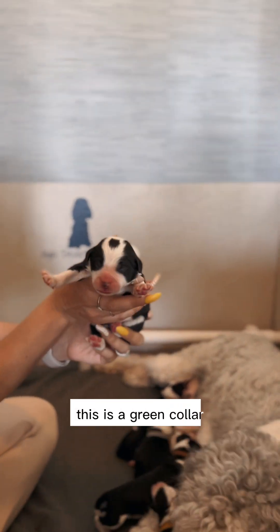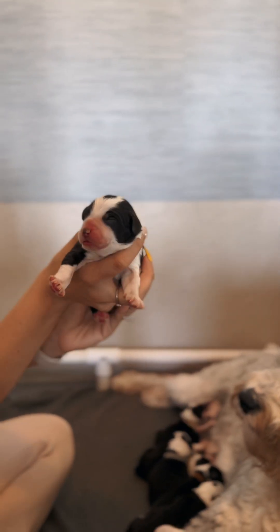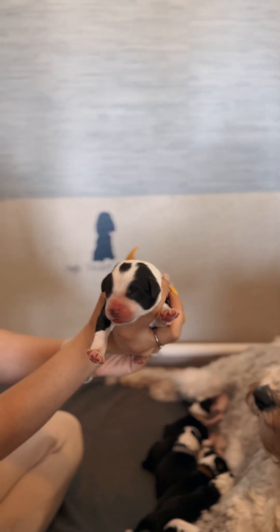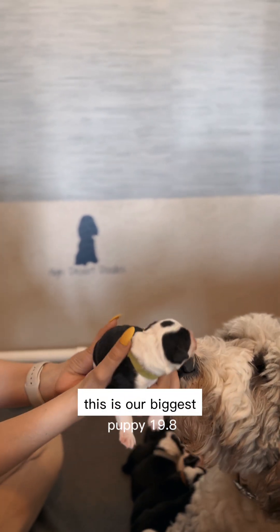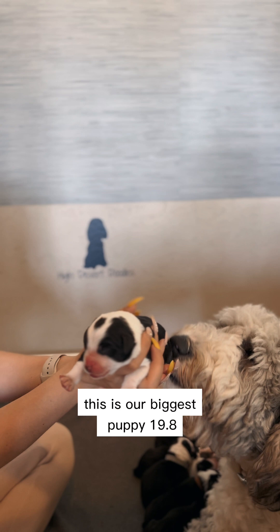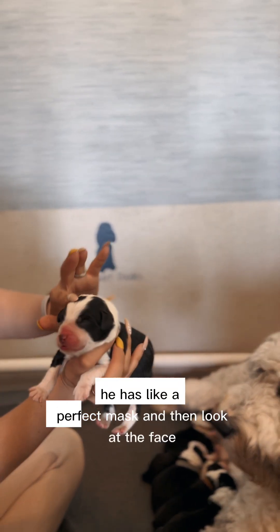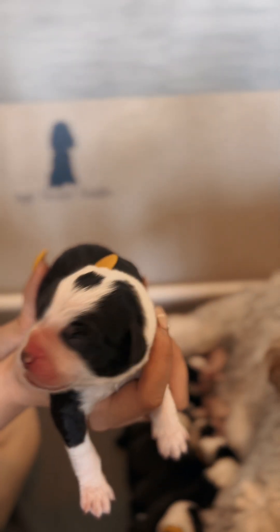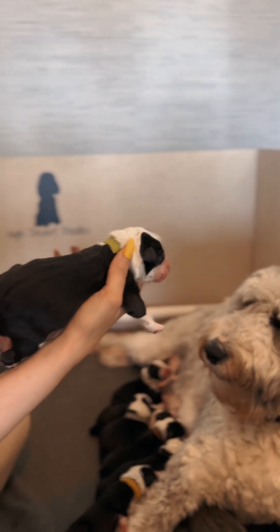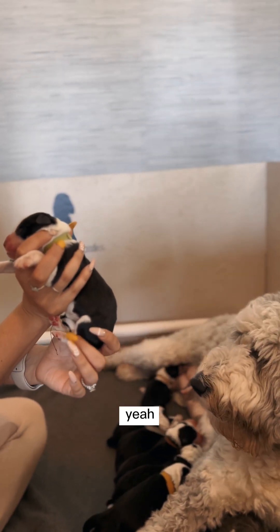This is a green collar. This is another boy, right? That's a male, another male. Look at this — this is the biggest one, right? Yes, the biggest puppy. 19.8. Look at his markings — he has like a perfect mask, and then the little dot on his face. And most of them have the same marks.